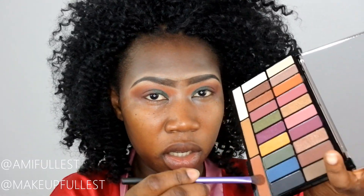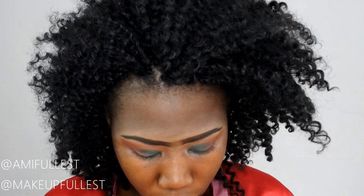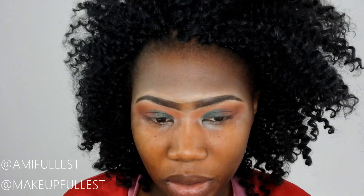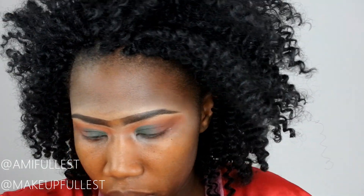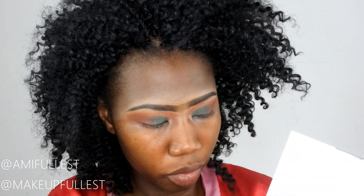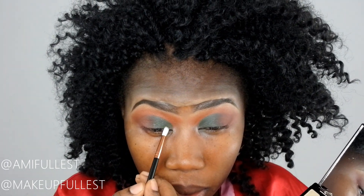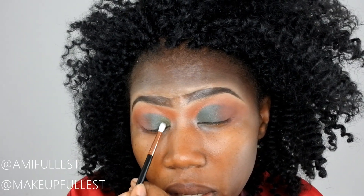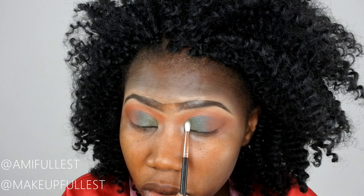I'm going to take this shade here. Now that's done, I considered using this Nabla Cosmetics glitter eyeliner on top, but I decided not to. Instead, I'm going to take a little bit of this shimmery green — you guys can see this one — and place it on top of the cut crease, just at the beginning, not all over. It's a swiping motion. The green looks really nice.